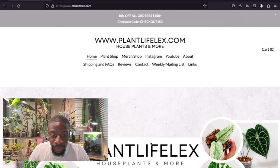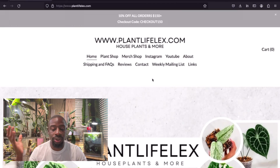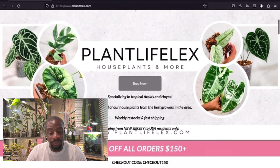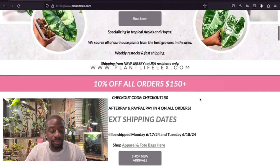First place we end up is on plantlifelex.com — you can look it up or it'll be in the description. From the home page we're just checking things out since I haven't looked in a long time. She has some beautiful plants up here. 10% off all orders over $150 — I could use that coupon at checkout at $158. You don't have to tell me twice!